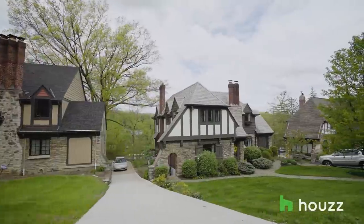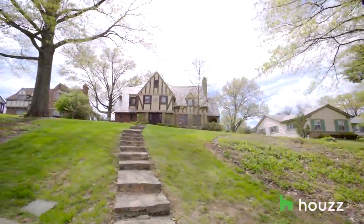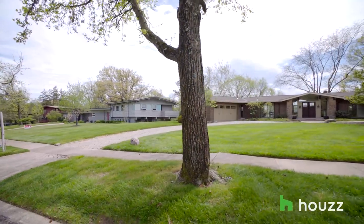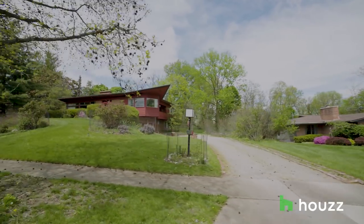We live in the city of Cincinnati in an area called Clifton. There's a lot of traditional housing in Cincinnati and we really wanted to have a more modern feel. This neighborhood is kind of known for the modern architecture of the houses, and that was something we wanted to be a part of.